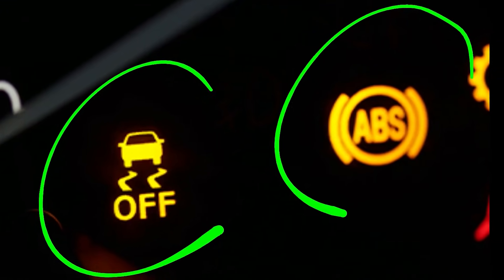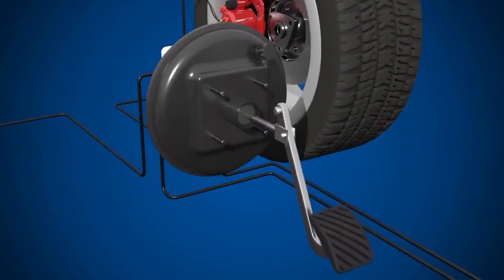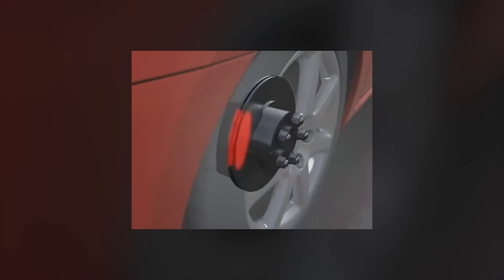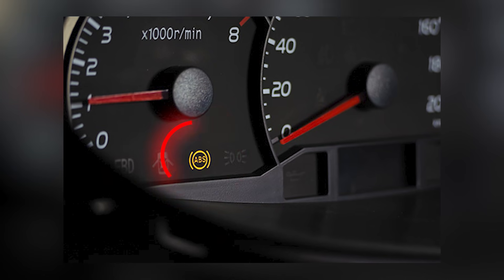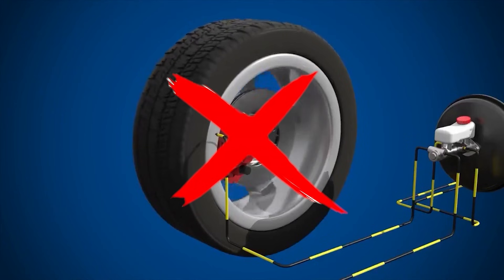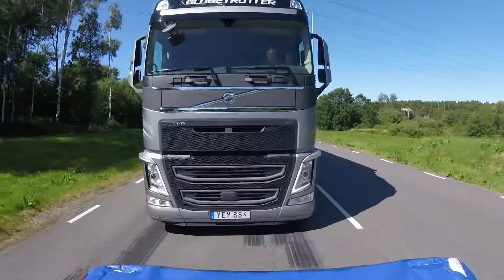Eight: ABS light turns on. The steering angle sensor tells your car's computer how far and in what direction you're turning the wheel. Your anti-lock braking system (ABS) relies on this data to adjust braking force and keep your car stable during sudden stops. But when the sensor starts failing, it sends incorrect steering information, confusing the ABS module and triggering that warning light. In some cases, your ABS or traction control system might stop working entirely, resulting in reduced braking performance and increased stopping distances, especially in emergencies.